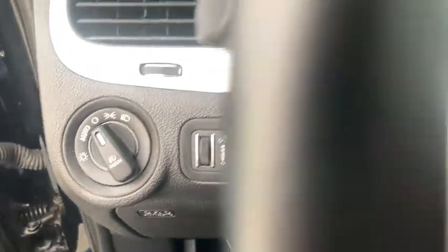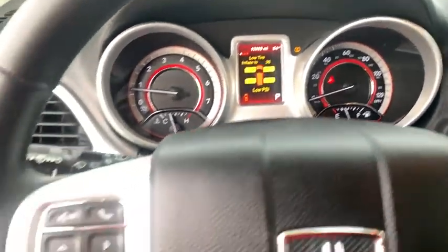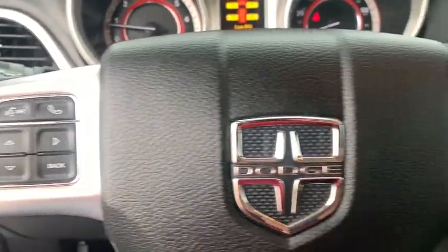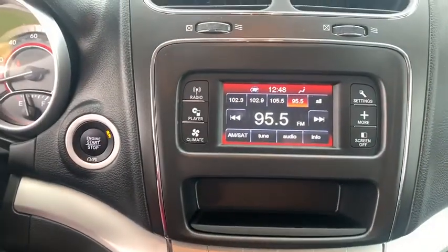This vehicle has less than 15,000 miles. Here are some of this vehicle's great options: keyless entry, backup camera, third row seat, leather-wrapped steering wheel, Bluetooth, adjustable steering wheel.